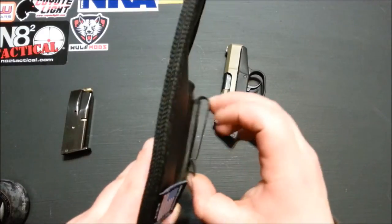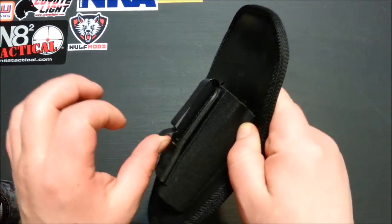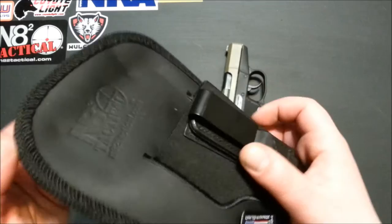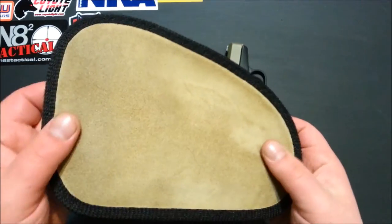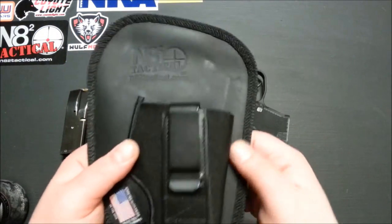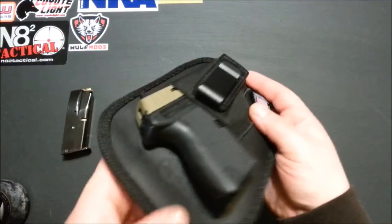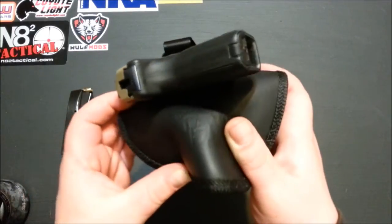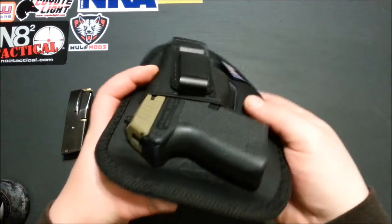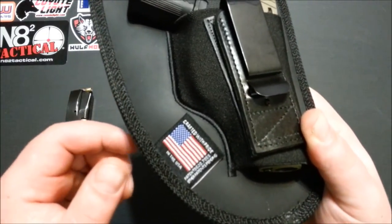I've been running it in the N8 Squared Tactical inside-the-waistband holster — real strong spring steel on there, and it's also tuckable for those that tuck their shirts in. It's a good option to have a tuckable holster. The big back pad kind of blends things better — you don't really print as much. With a regular holster your shirt pulls tight around it, but this smooths out the line so you don't print as much, and it's a lot more comfortable. Made in the USA — N8 Squared Tactical.